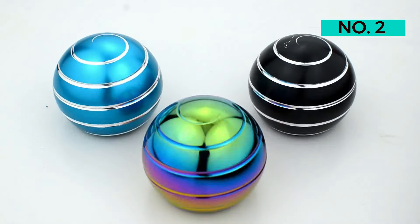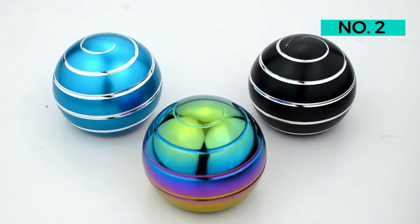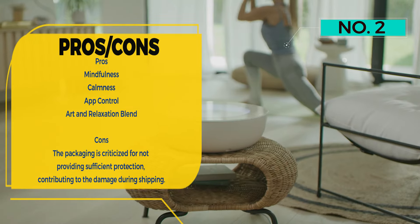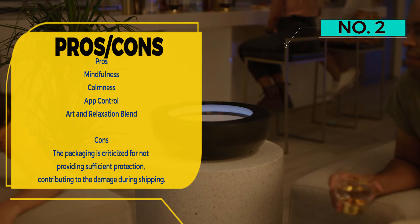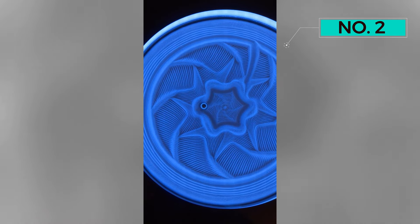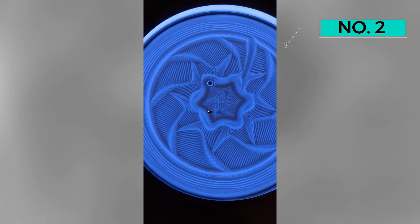Mindfulness takes center stage with the Sancerra Kinetic Table, where a metal sphere gracefully rolls through sand, crafting intricate and captivating patterns. This aesthetic marvel is versatile, finding a perfect place on desktops, consoles, and side tables, effortlessly elevating the ambience of any space.